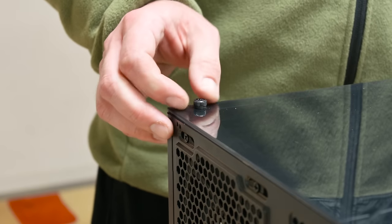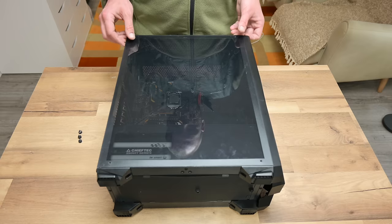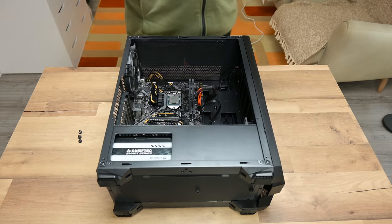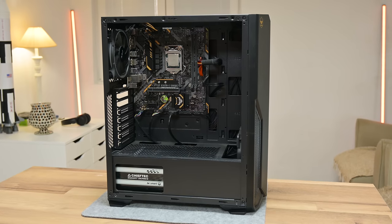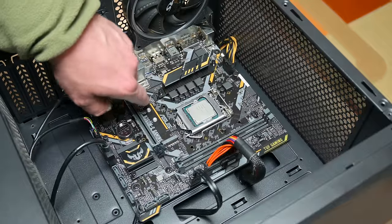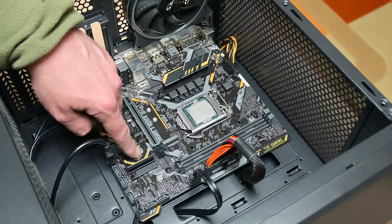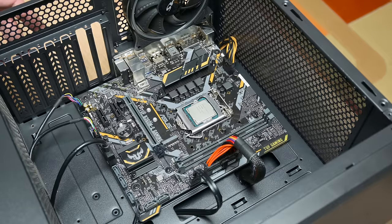This PC was abandoned for almost four or five years. A cousin of a friend started building this computer, but he got a job offer and had to move to another place. After he returned, he wanted to finish the PC he had started. He already had a laptop with great specs, but he feels sorry to leave this computer unfinished.